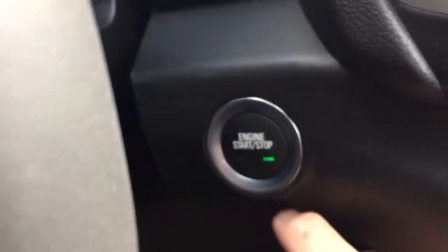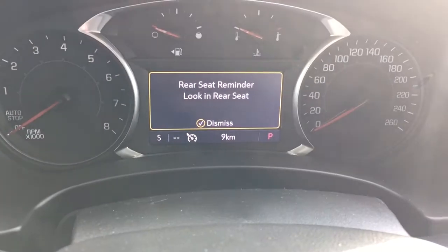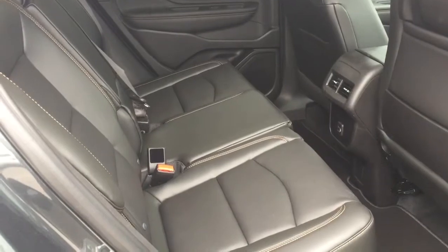Push-start ignition — foot on the brake, press the button, the engine will disengage, and then you get that rear seat reminder. Into the back of the Terrain now.